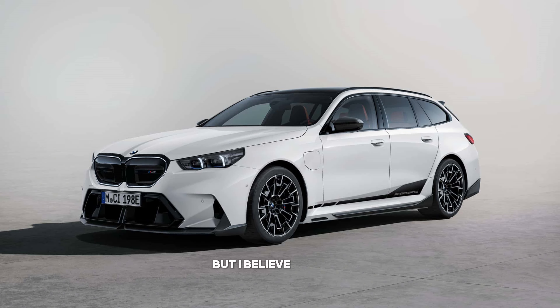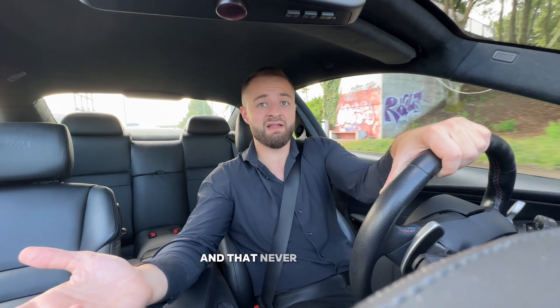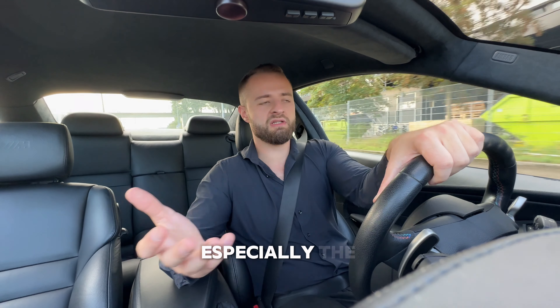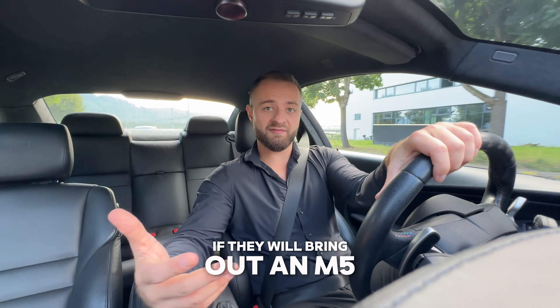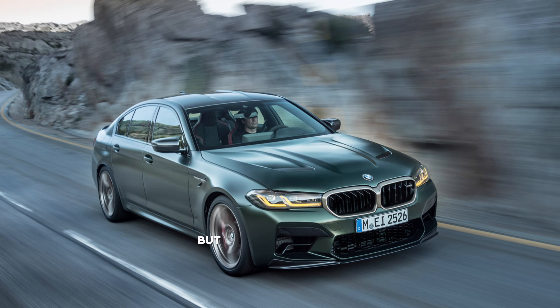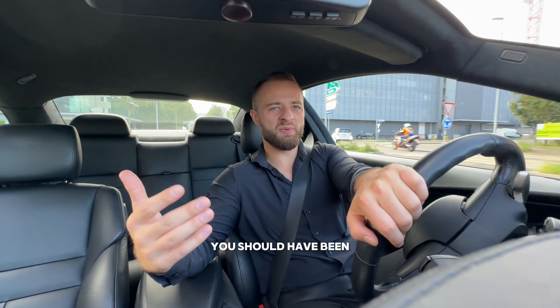The car is insanely heavy, which is not really the problem because with tuning you can make it faster. But I believe the F90 is going to be faster than the latest M5, and that has never happened before. The F90 Competition version with 626 horsepower is going to pulverize it. I'm also quite curious if they will bring out an M5 CS without batteries. Those 727 horsepower on the car with all that weight - I don't know what they were thinking.